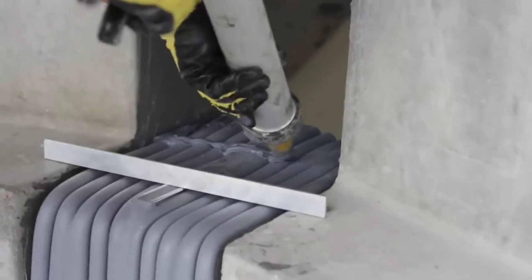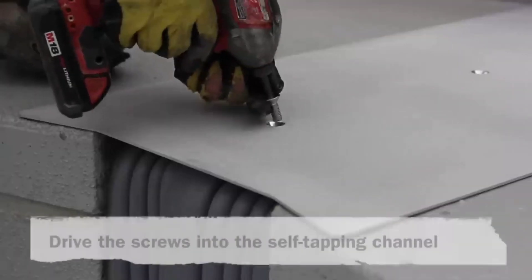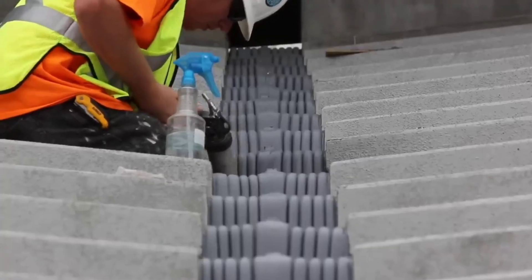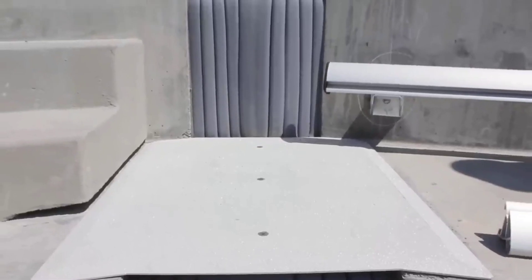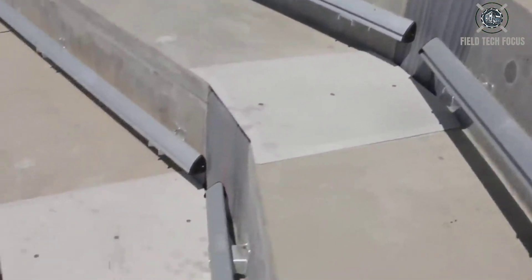In the video, you can see one of the arena's construction stages — the process of filling expansion joints. For this task, SEM Seal created unique inserts that eliminate the need for fasteners and anchors, allowing for faster work and easier joint maintenance. The silicon and foam components of these inserts not only reduce vibrations but also provide water resistance and sound absorption.